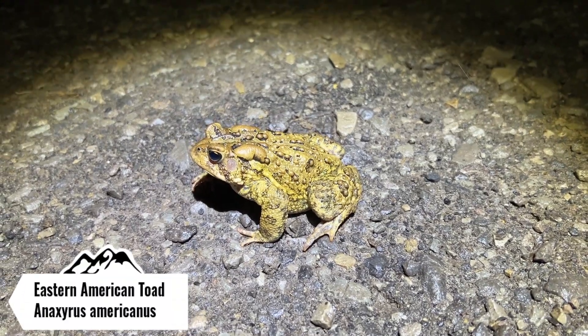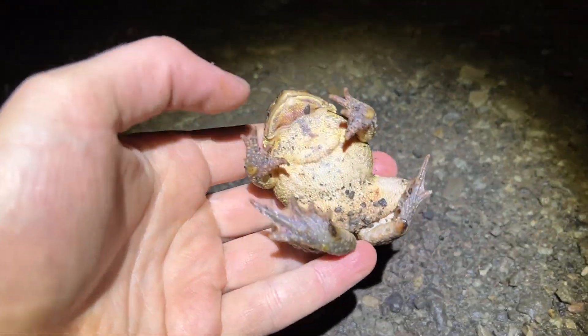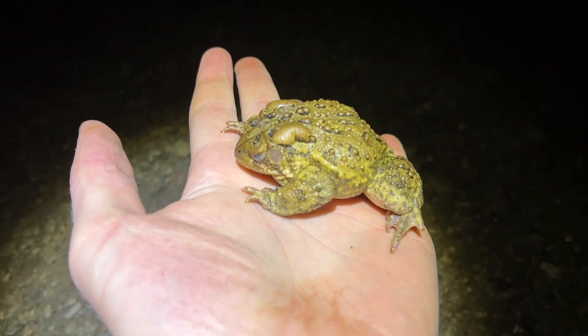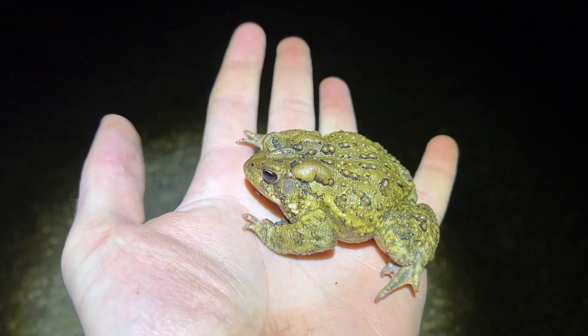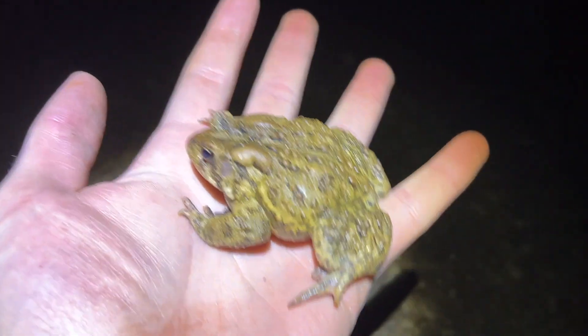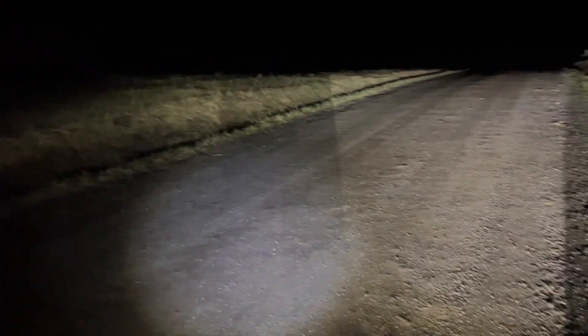It's about a mile away from my house, just started road cruising for the night. Found my first American toad of the year — a nice chunky one. It's a little cold, a chilly night with a cool rain, misting right now but should start picking up later. Going to take a quick photo of this guy and get him off the road. To give you guys a reference of how slow and cold springs can be here in the mountains of Maryland...